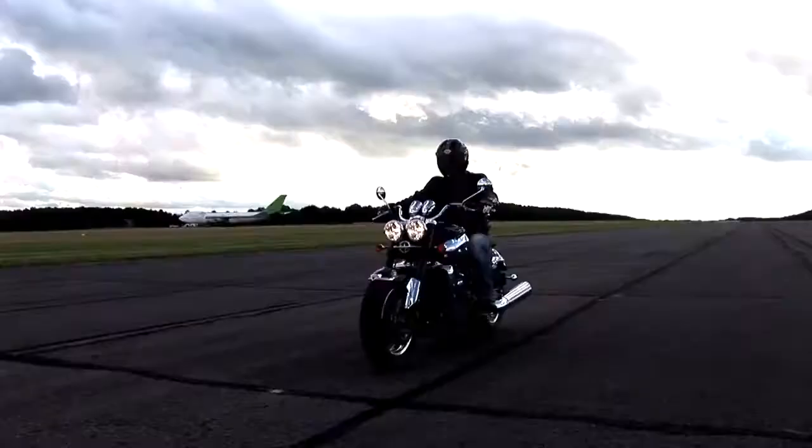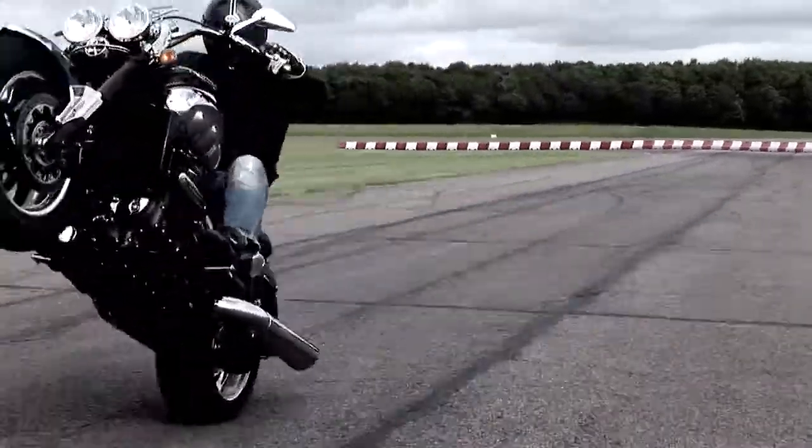The biggest change you'll feel when you get on the bike is the riding position. We've moved the rider's feet back about 100 millimetres and down about 20 millimetres to completely change the feel of the bike.